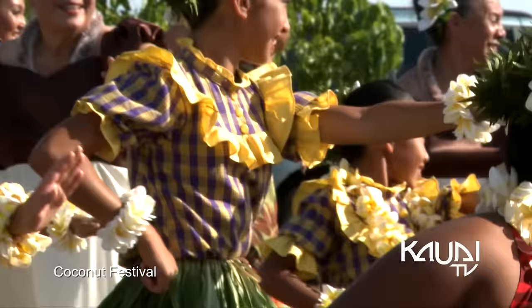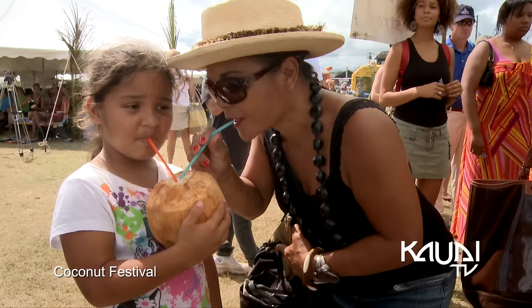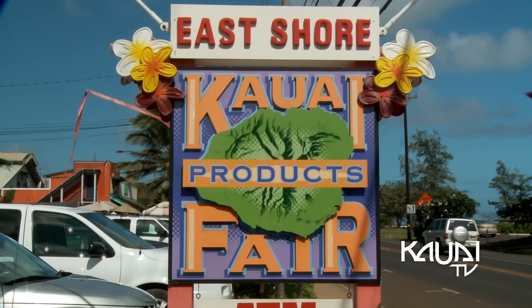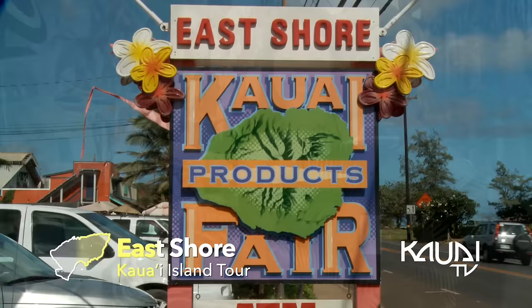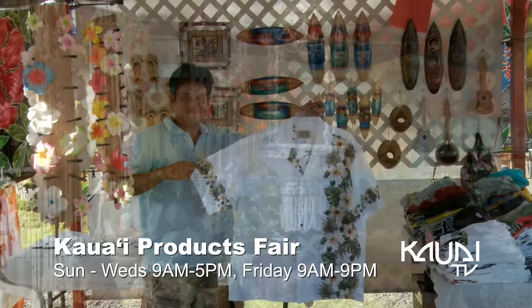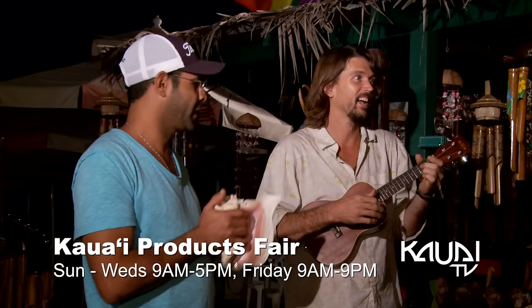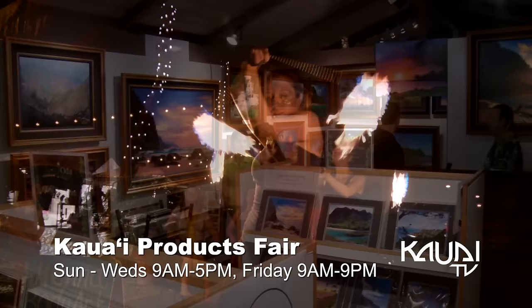Also known for hosting the acclaimed Coconut Festival the first weekend of every October in the Kapa'a Beach Park. The Kauai Products Fair is located in Northern Kapa'a, where local vendors, artists, and craftsmen display their unique handmade products. Here you can find a special keepsake to take home and remember Kauai forever. Visit the Kauai Products Fair for their weekly festival, which happens every Friday from 5 to 9 and features live music, entertainment, and art.